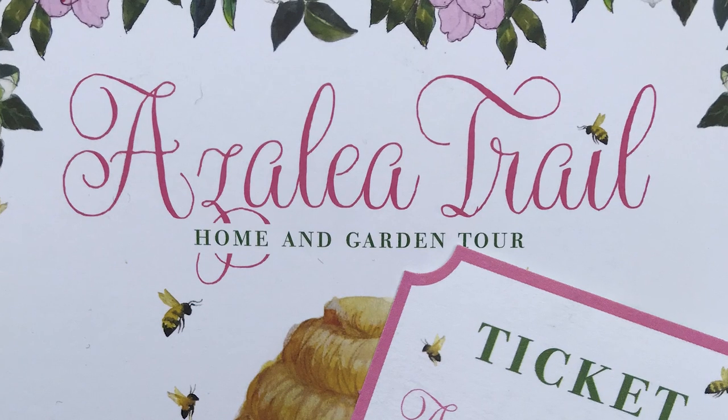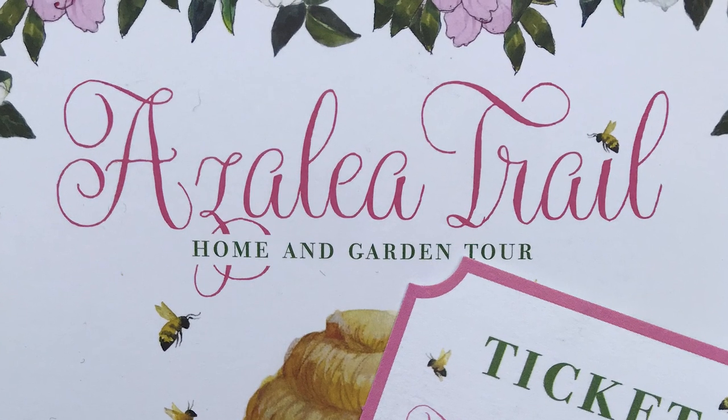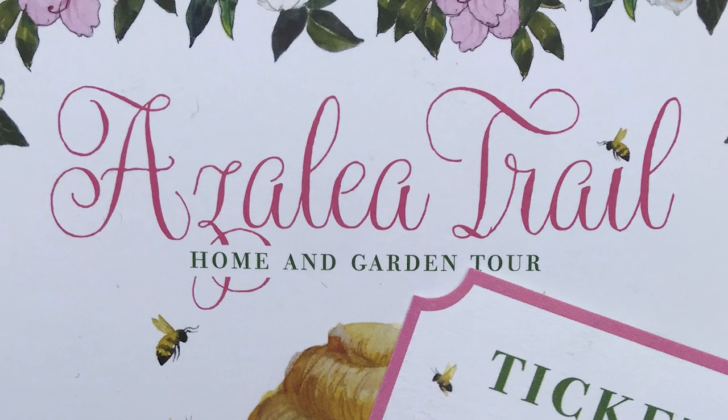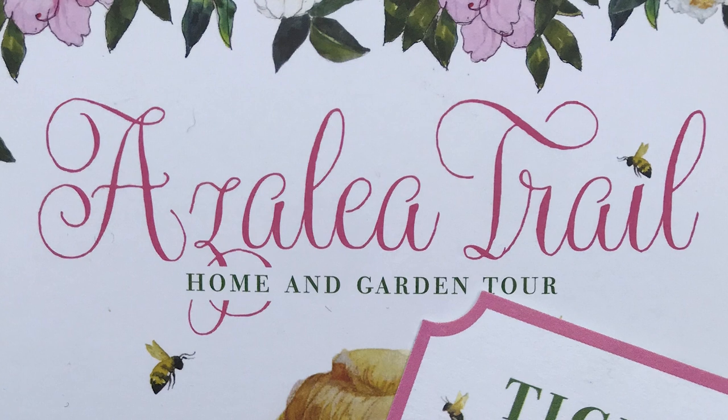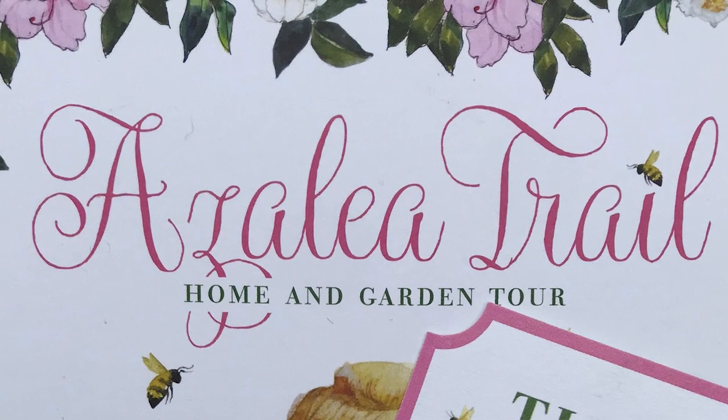The Azalea Trail is a home and garden tour started by the River Oaks Garden Club in the 1930s, and it's a great opportunity for azalea lovers to see some of the finest gardens in Houston. It's uncharacteristically chilly here today in Houston — I can see my breath — but no matter, the Azalea Trail is on.